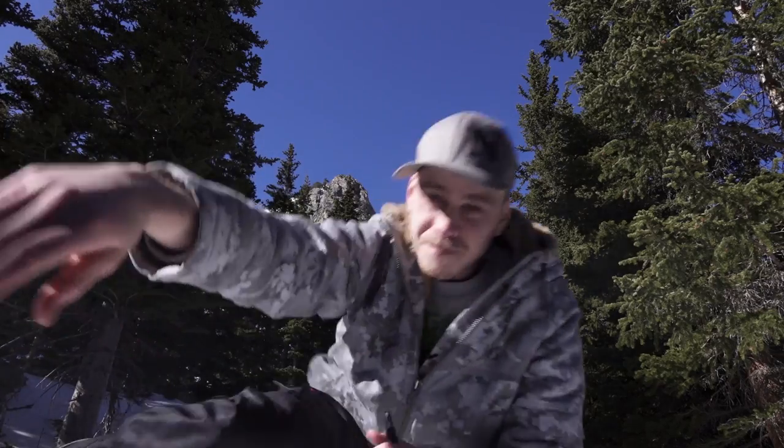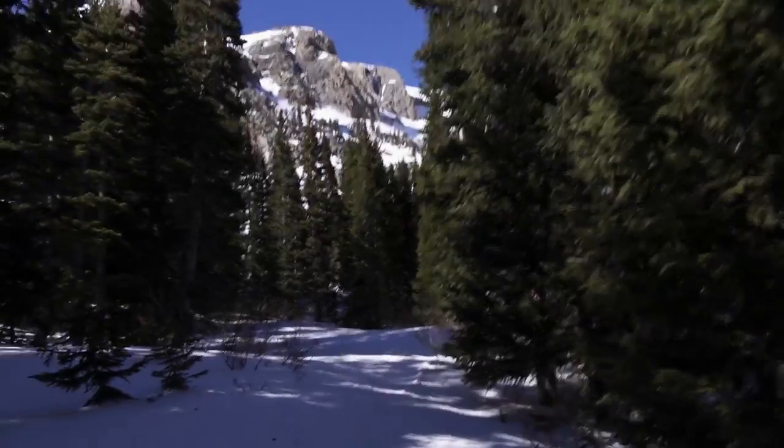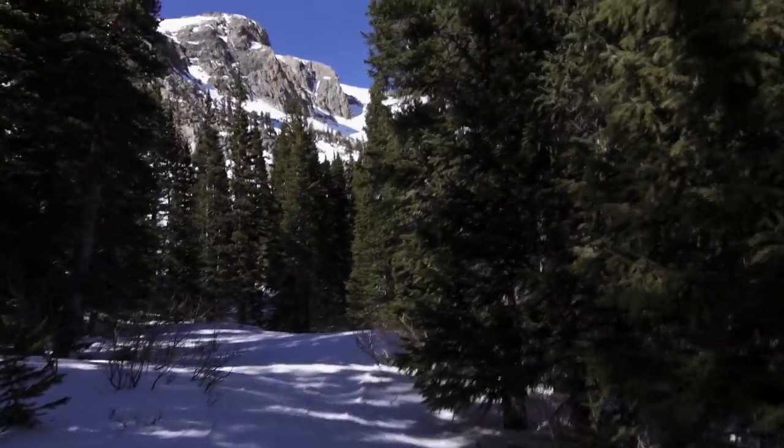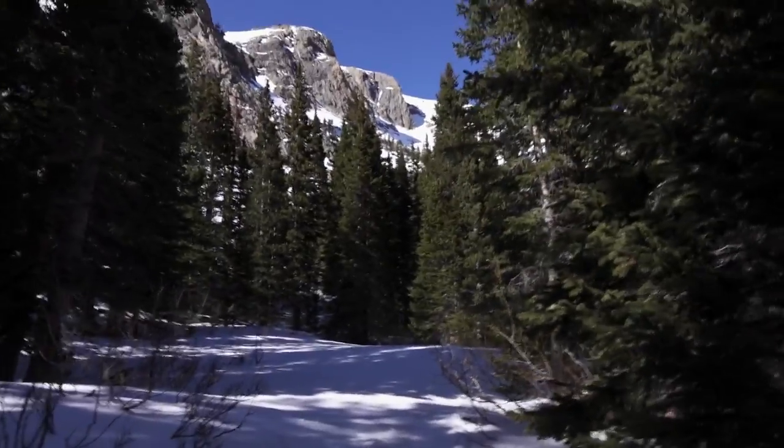Damn, I'm baked off this pen. Check out this spot though, guys. This is normally where I take you in the summertime — you can see like this river. Not much more cool stuff to say out here in nature, just enjoying the peaceful, calm serenity of it all. Thank you guys for joining me for this scenic smoking session on Cannabis Review TV.